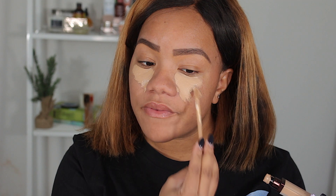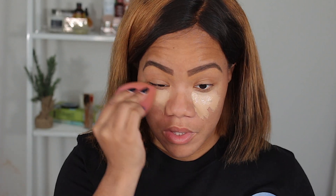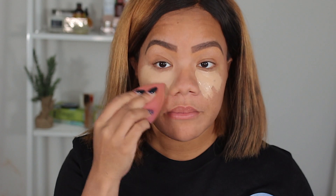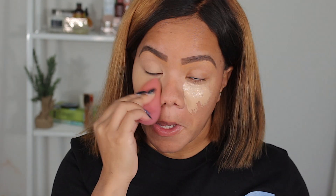One thing I do love about powder foundation is how easy it is. I feel like anyone can use powder foundation and look amazing — I really do. I'm gonna grab this ColourPop setting powder in Banana and set the concealer.